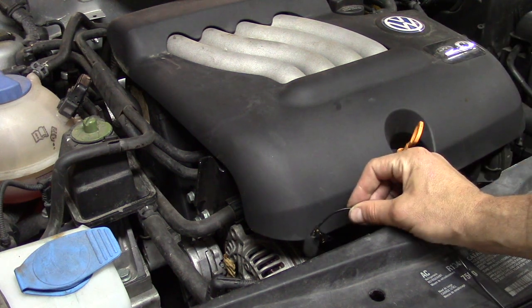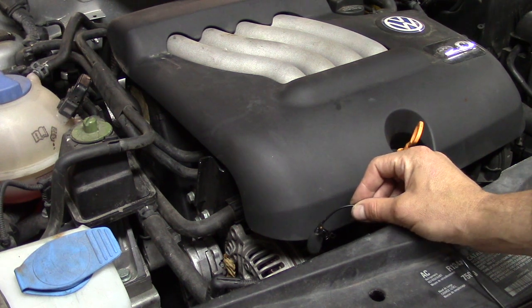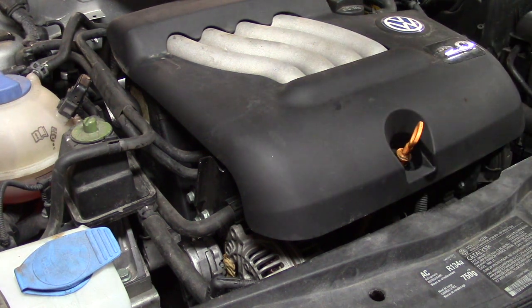You can probably hear that ticking sound that does not seem consistent with engine speed. So let me go ahead and rev it up a little bit. As you can see, it does change with engine speed, but it's not consistent or proportionate with engine speed, leading me to think this is not an internal engine problem.